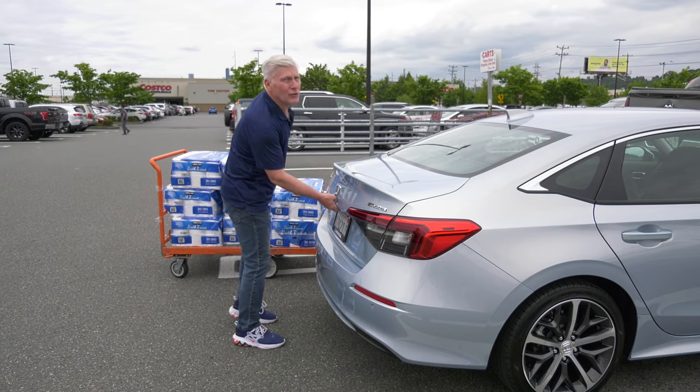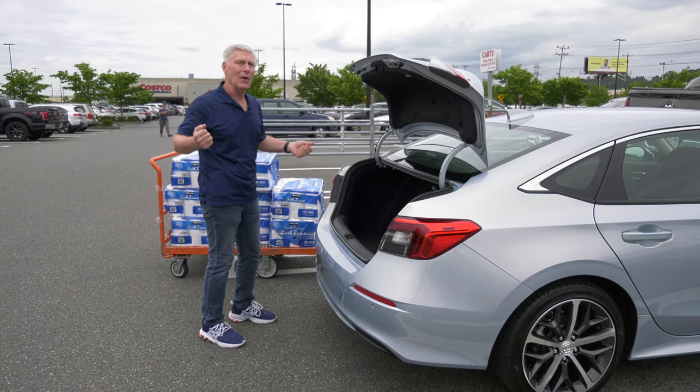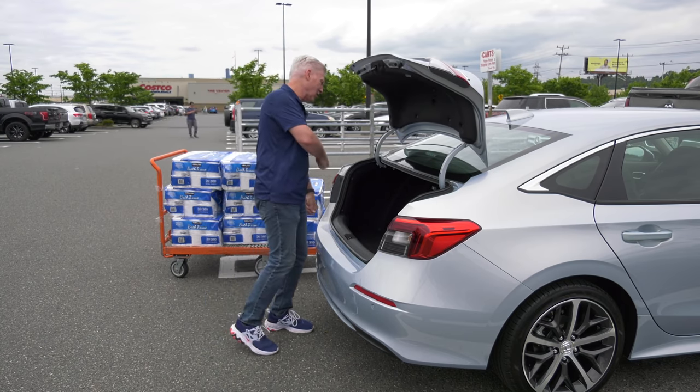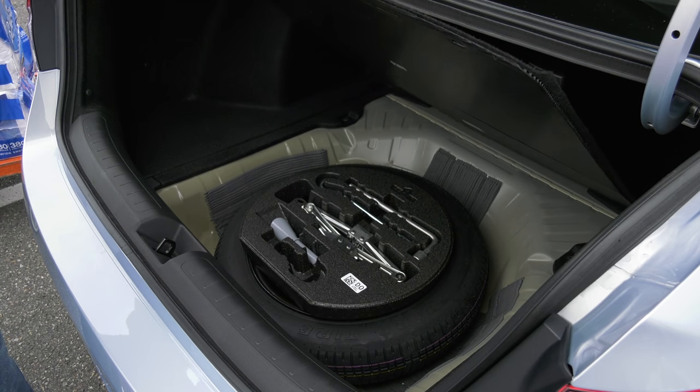I already showed the suitcase trunk thing, but I had shopping to do, so I'll really cover the trunk hard this time. Honda provides a spare tire when others don't — reassuring on long road trips. No need to run around to the back doors to drop the seats.